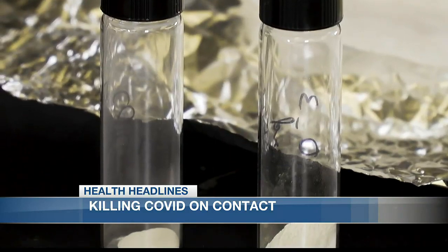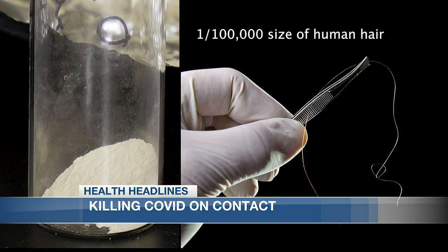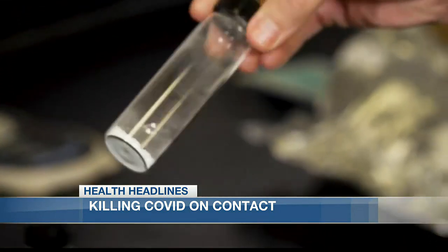When you shrink a material down to nanodimensions, they have unique physicochemical properties. The nanomaterial itself has this antiviral property. The particles are so small it would take 100,000 of them to be as thick as a single strand of human hair. They're combined with silicone dioxide to make this.